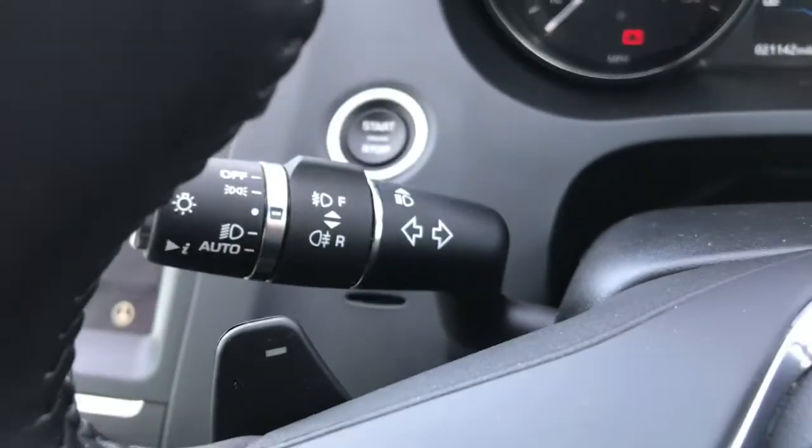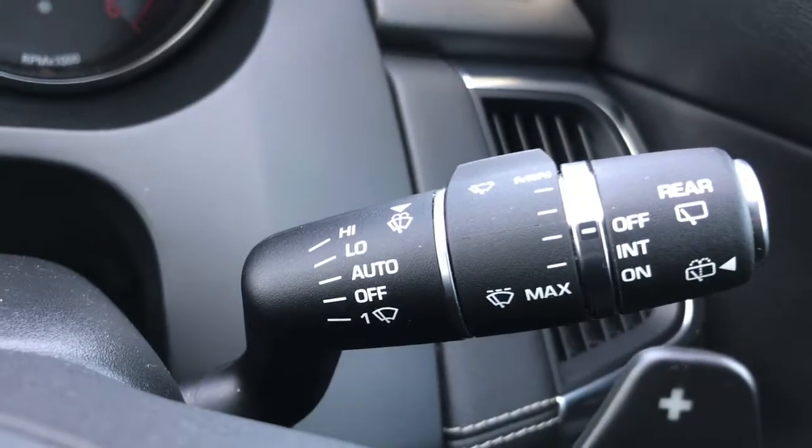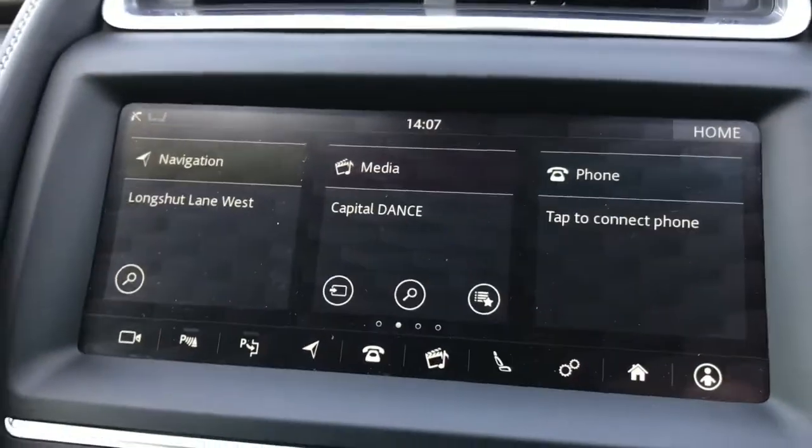On the steering wheel you have controls for your infotainment system as well as cruise control. You also have flappy paddles on the back of the steering wheel, and automatic LED headlights with daytime running lights and automatic wipers as well.